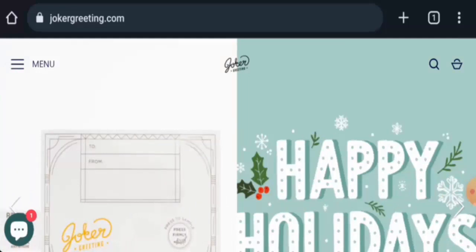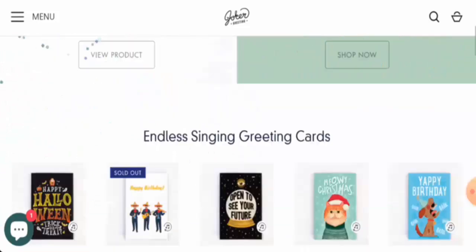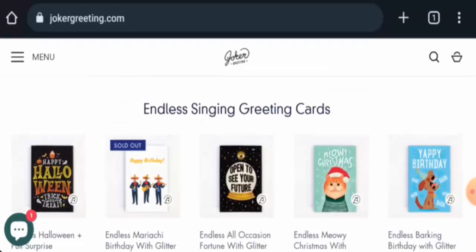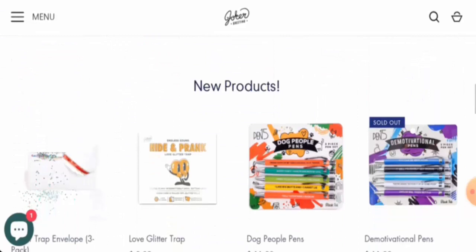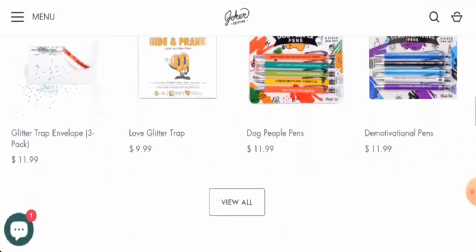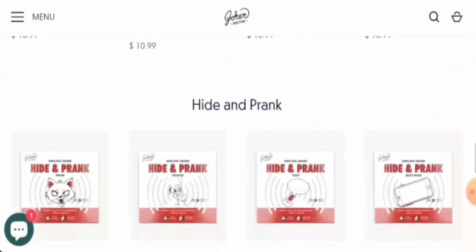Recently, people from the United States, United Kingdom, and Canada are very curious to know about this site, so today we will provide you with complete information about this website. This is an online store which offers greeting cards — they offer singing greeting cards, as you can see here. They also offer pens for stationery, so you can check them out.